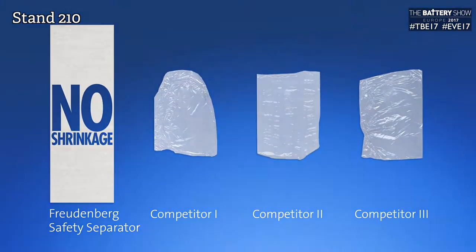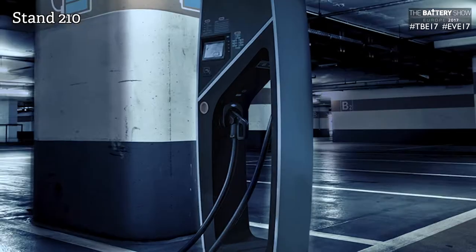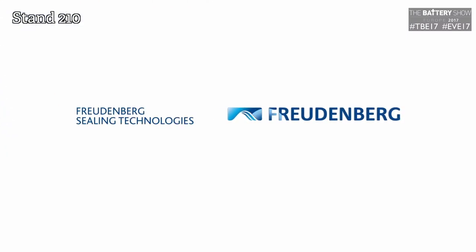What changes have you seen in the energy storage and EV industry in the last five years? It becomes real — it's happening in Europe and in the States. Secondly, energy density has increased, which of course helps us as we promote a safety separator.